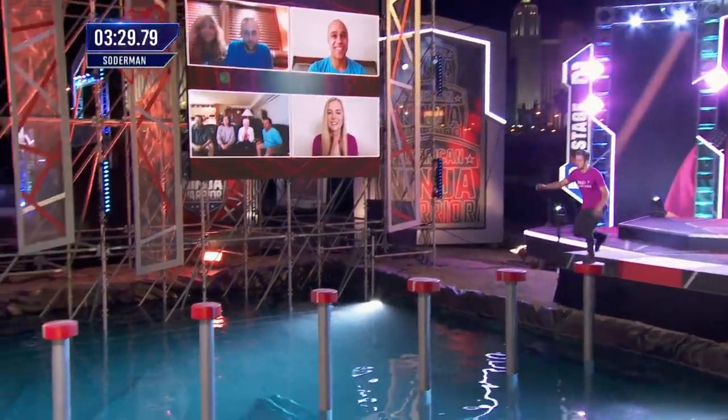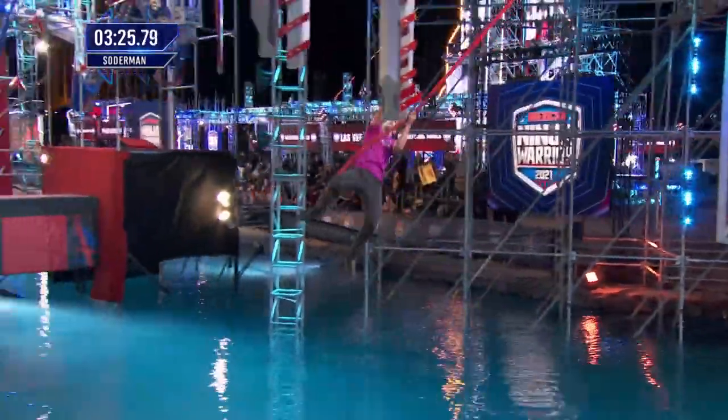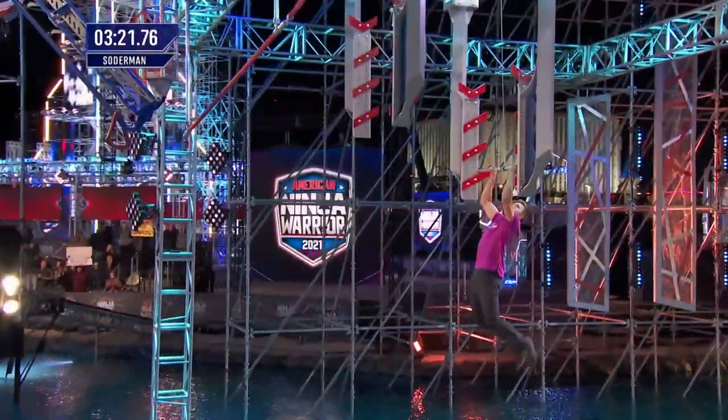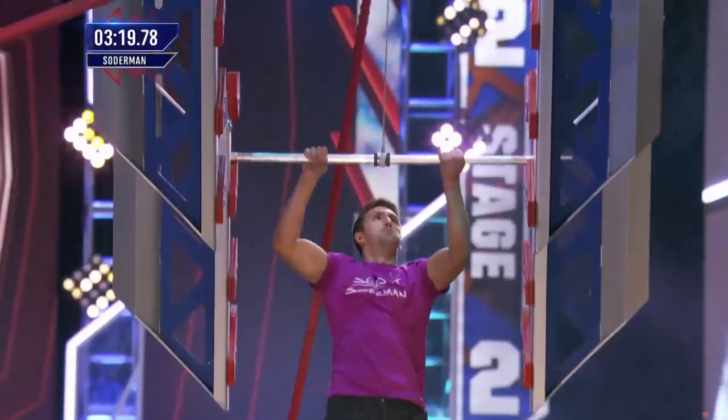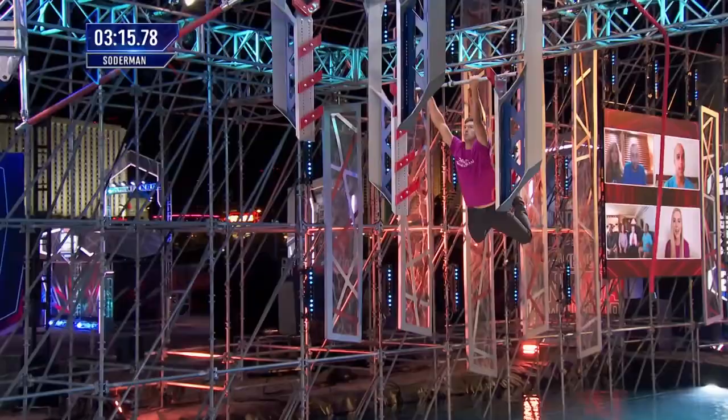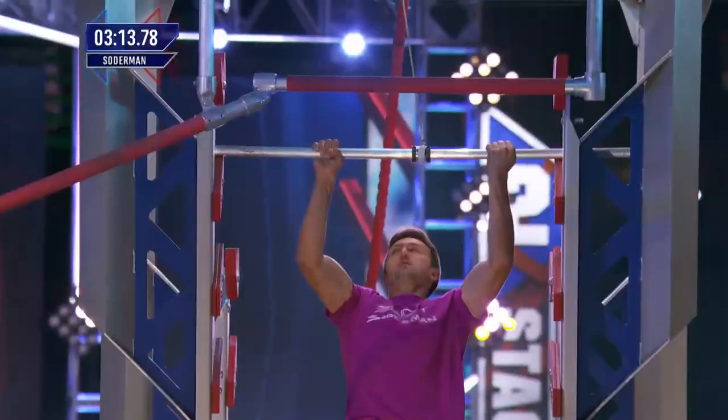This guy can go fast. Six feet, 175 pounds — one of the heavier athletes who'll face stage two tonight. Great on a salmon ladder. So what that means, Matt, at 175 pounds, he wants to get through these upper body obstacles as quick as he can and save his arms till the end.